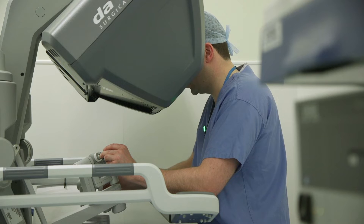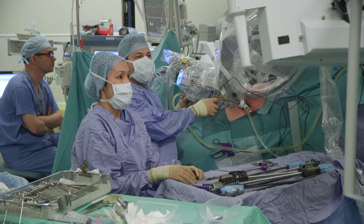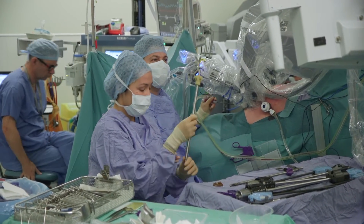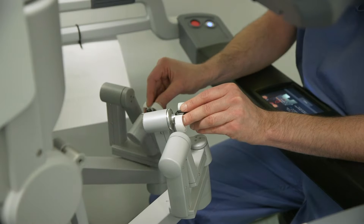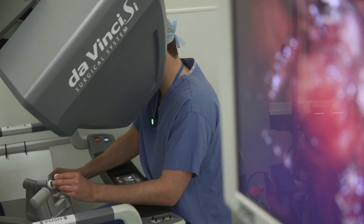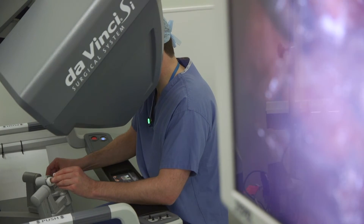We're celebrating today three years of robotic surgical service at the Norfolk and Norwich, and behind me one of my colleagues Omar Al-Kadi is taking a patient's bladder out for bladder cancer. What you can see in the background is a patient on the operating table attached to a four-arm surgical robot, and the surgeon is actually sitting in the corner, slightly away from the action.